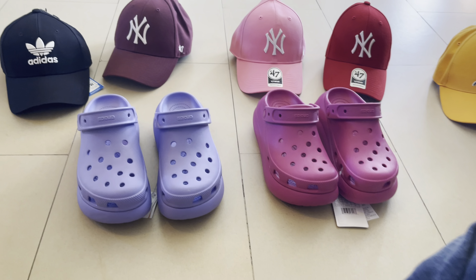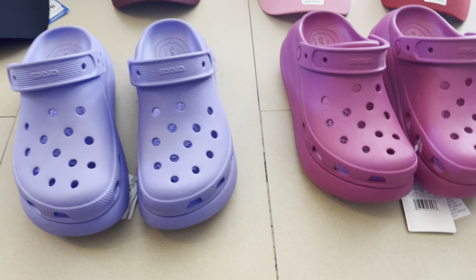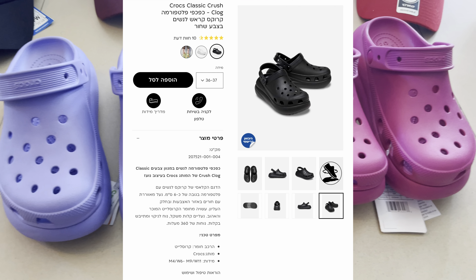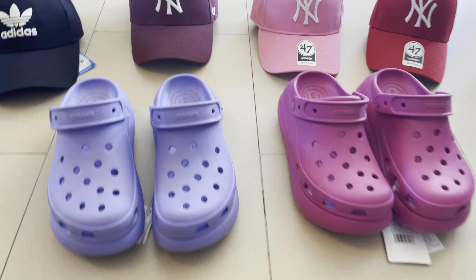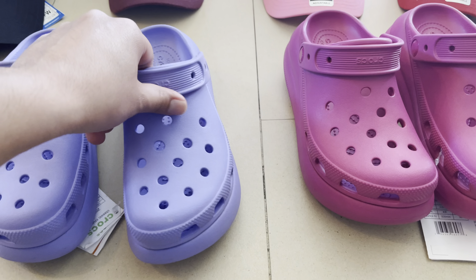What's up guys, this is Blam. Today I have another unboxing for you. This time we have the Crocs — specifically the platform Crocs.